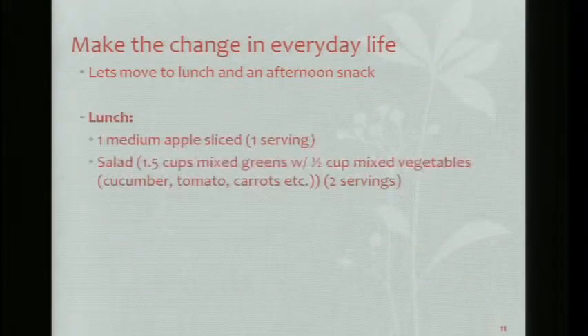Moving to lunch and afternoon snack: a medium apple sliced, and a salad with one and a half cups of mixed greens and a half cup of mixed vegetables like cucumbers, tomatoes, and carrots. You're already up to about three servings at lunchtime.